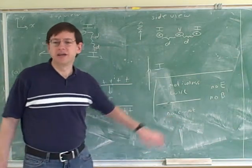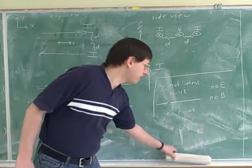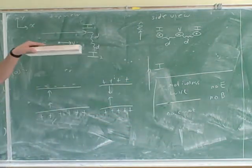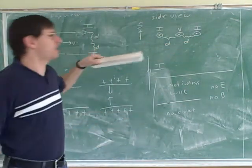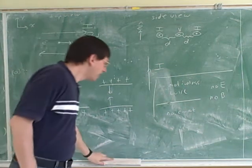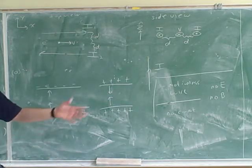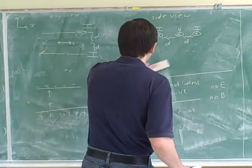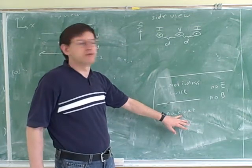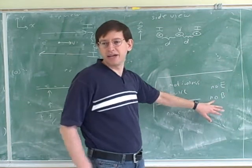A current is when the charges are moving. When I say the wire is motionless, I mean the wire itself is not physically moving — for example, picking up a wire and moving it to another location. That's not an idle example because you'll see problems where a conducting bar slides along rails, so you can have moving wires. In the case of a motionless wire with no current, the charges are not moving and the physical wire isn't moving either, so there would be no electric field and no magnetic field.